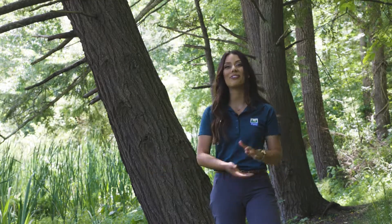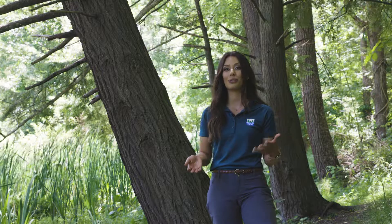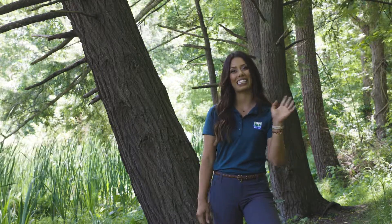Thank you so much for joining us for this first installment of Tree Tuesday. I hope you enjoyed and that you learned a little something. If you want us to cover a tree in the future, comment it down below. And until then, we will see you next time.